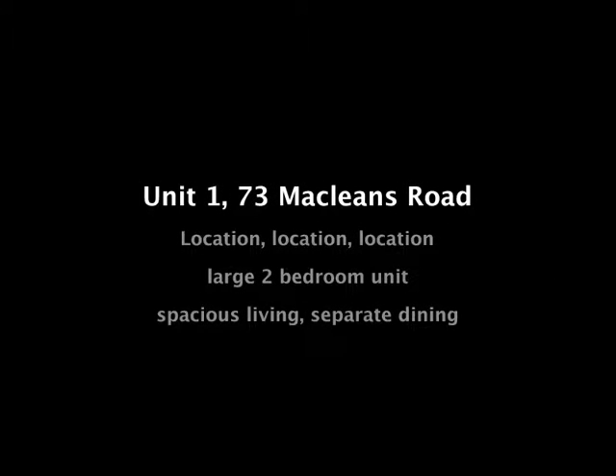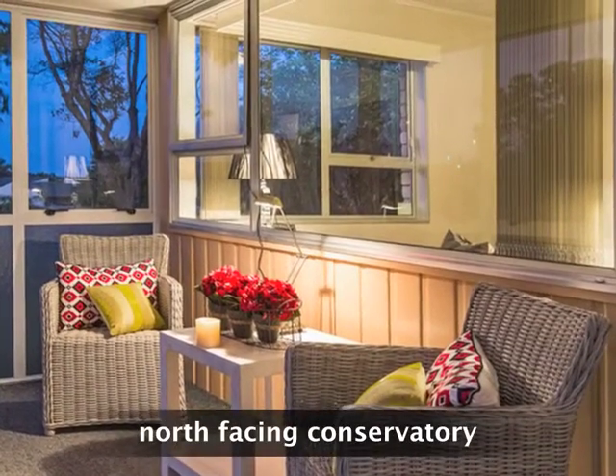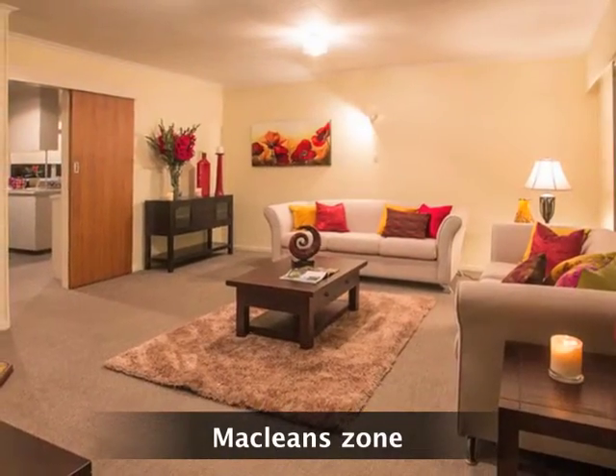Hi, Shireen here from Professionals, and welcome to Unit 1, 73 McLean's Road. Our tour starts here in the enchanting conservatory, the perfect place for breakfast or to retreat with a book.